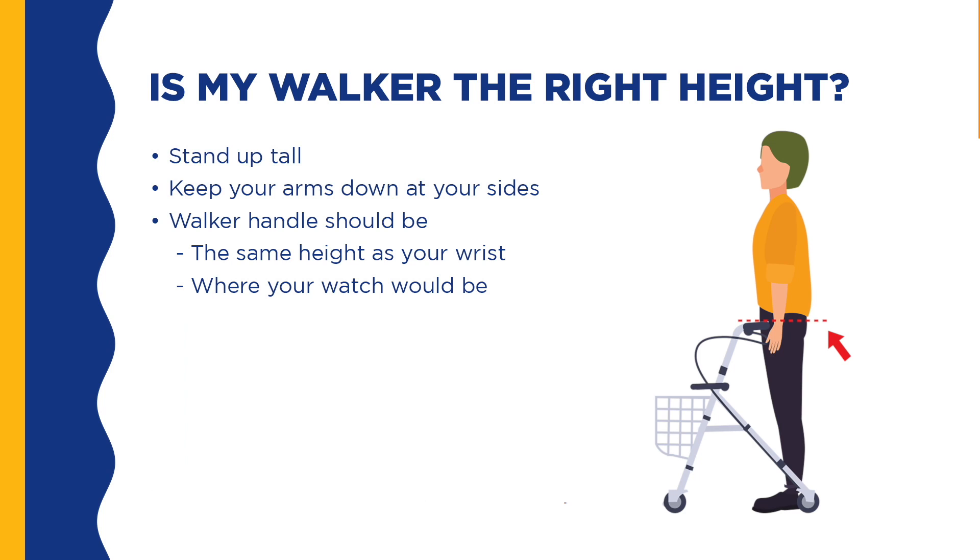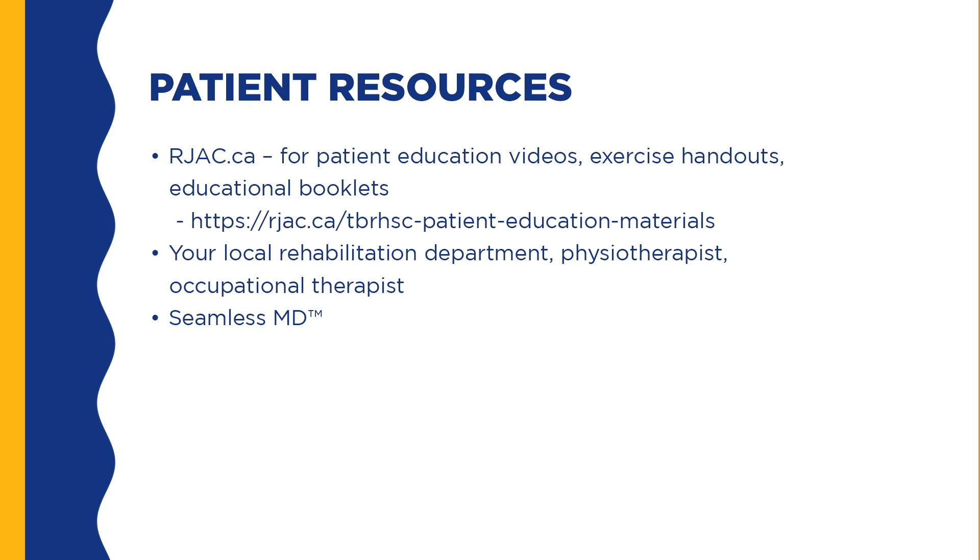If you borrow a walker from a friend, make sure it is the correct height for you. You can do this by standing tall, keeping your arms at your sides, and ensuring that the walker handle is the same height as your wrist, or where your watch should be. There are resources online at rjac.ca and with SeamlessMD if you are registered. If you still have any questions or concerns, please reach out to your surgeon's office, the Regional Joint Assessment Centre in Thunder Bay, or your pre-admission clinic for further assistance.